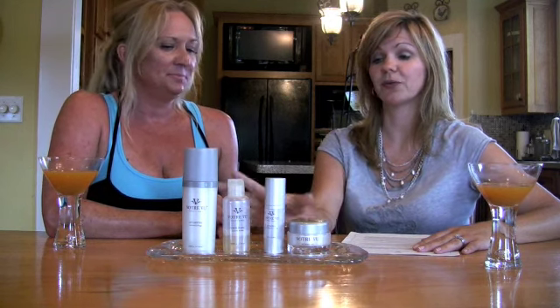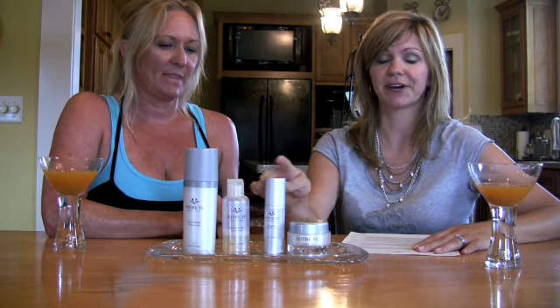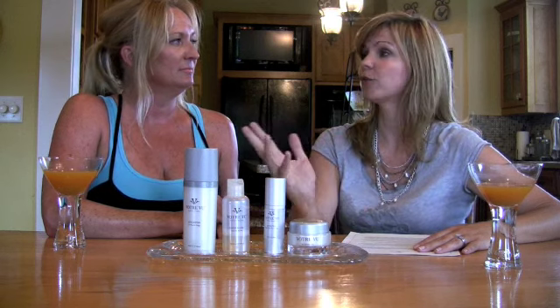So what we thought we would do today is go through the actual face set daily regimen — the four products. For the daily regimen, what we recommend is just a four-step: it has your cleanser, your toner, your serum, and your cream.